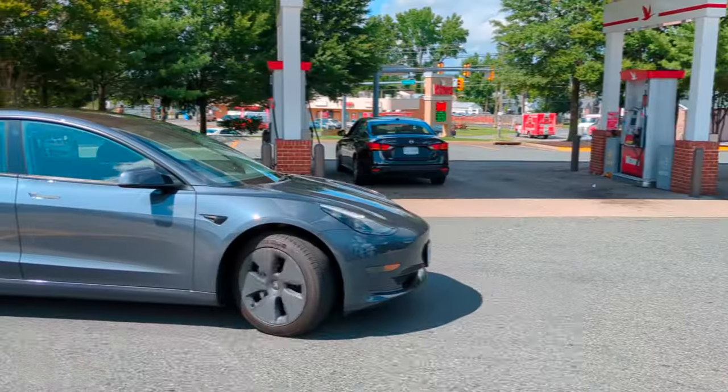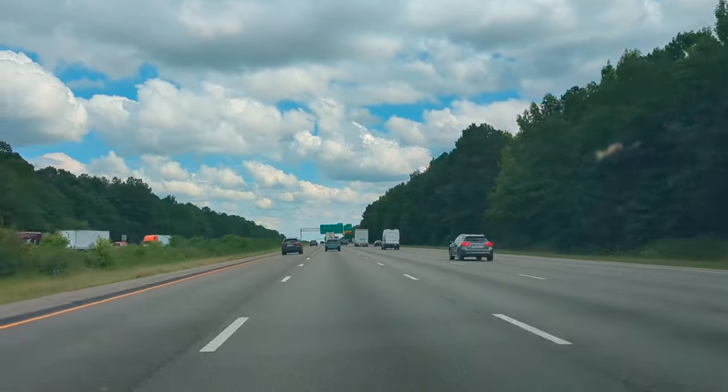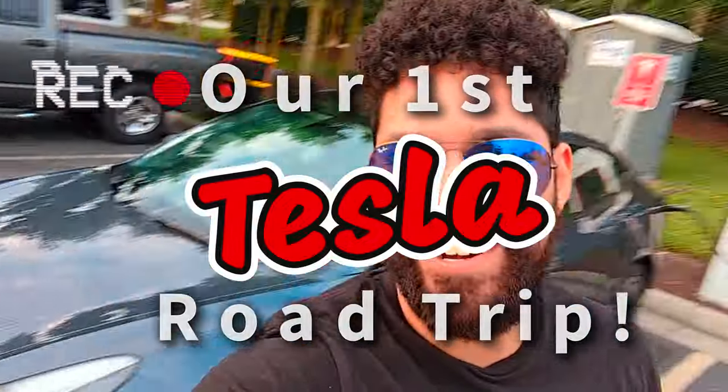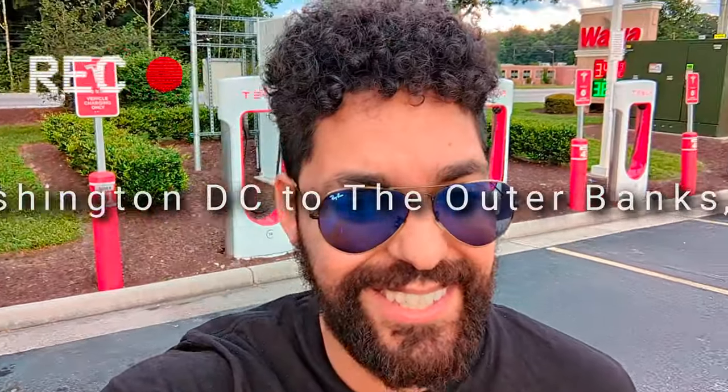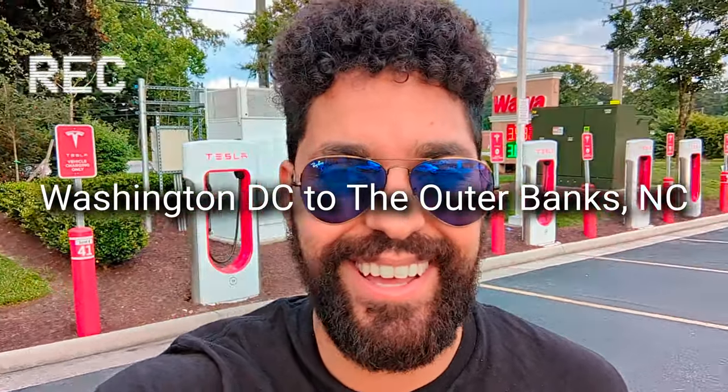We're on a road trip! Hey guys, it's Ramon from Eclectic Emissary, and today we're on an epic road trip with an all-electric car — yes, my Tesla. This is our first road trip going super long distance, so we're going to show you exactly what it's like to drive in an all-electric car. Subscribe if you're interested. Let's get into it.